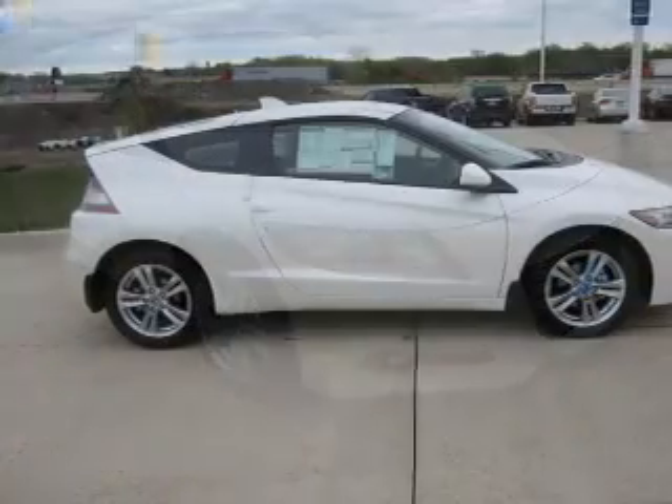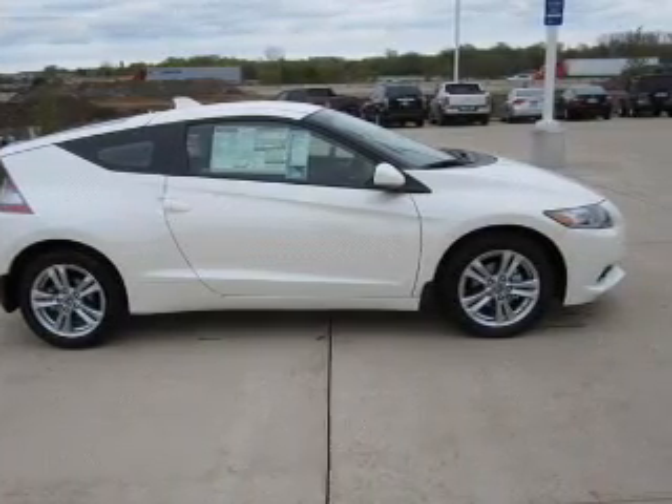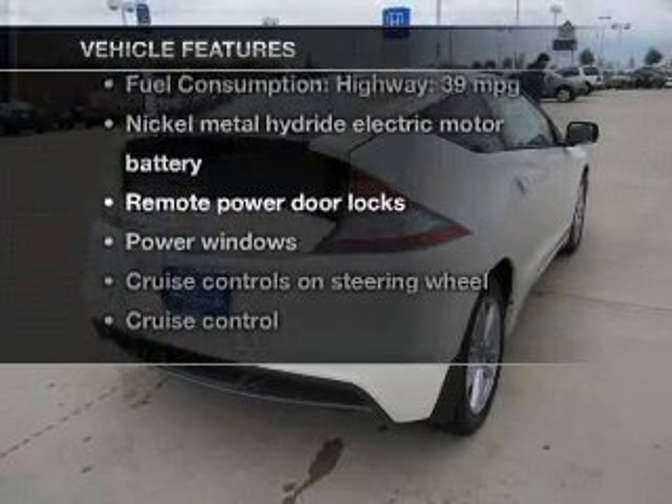Stand out from the crowd with premium wheels. You will appreciate the safety feature of anti-lock brakes, and memory settings are one of many features. Plus, enjoy these notable features that are included in this vehicle.